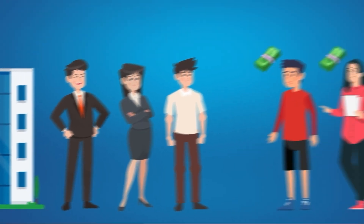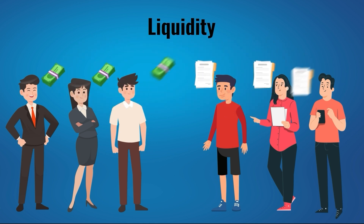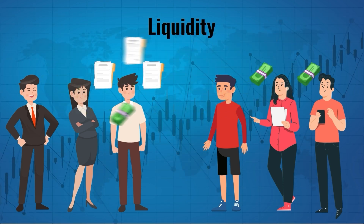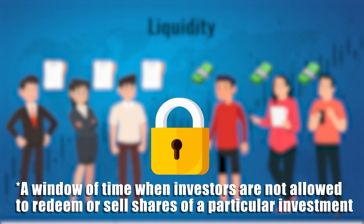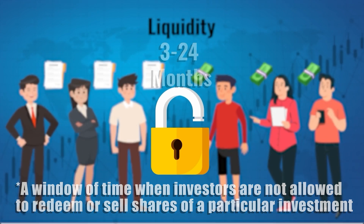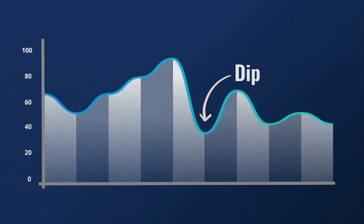Another reason why entrepreneurs take their companies public is to create liquidity for themselves and their early investors — the ability to trade their ownership into cash by selling their stock on the market. But after the IPO, insiders have what is called a lock-up period: specific timeframes, typically between 3 and 24 months after the IPO, where insiders are not allowed to sell their shares. After this lock-up period expires, many insiders sell their shares to realize their profits. This is one reason why we often see a dip in the stock soon after the IPO — the lock-up period expires and insiders are able to sell.